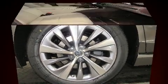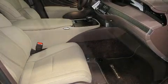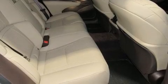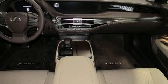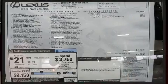Well-tuned suspension and stability control deliver a spirited yet composed ride and drive. The engine breathes better thanks to a turbocharger, improving both performance and economy. All of the premium features expected of a Lexus are offered.